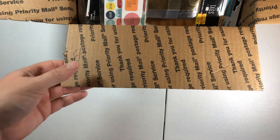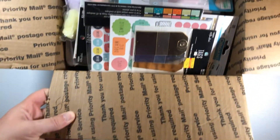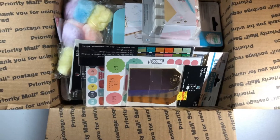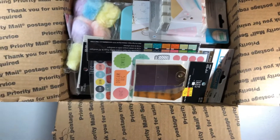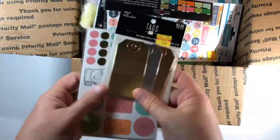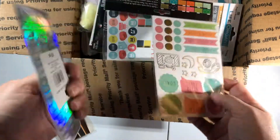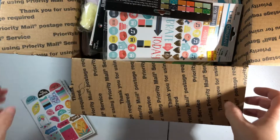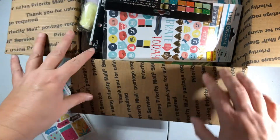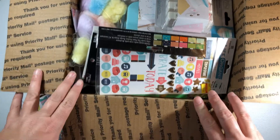This is box one and this is going to be a random kind of planner themed box. We have some tags, there's some planner stickers. This is $55 shipped, box one.